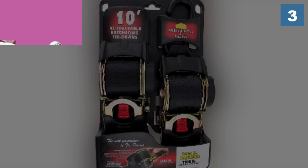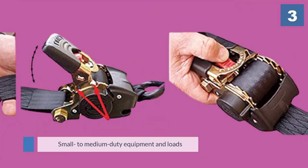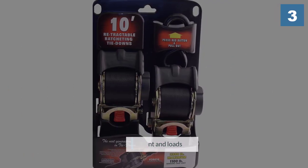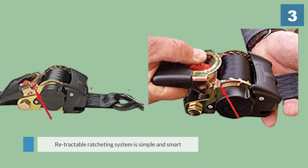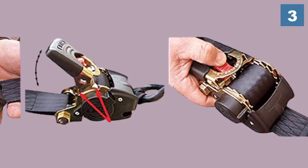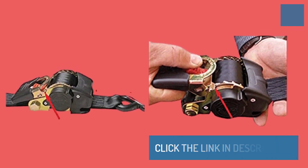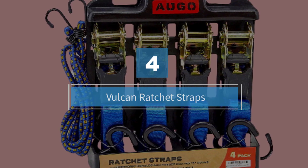As a result, this eliminates the need for awkward rolling and folding when you want to keep the adjustable end out of the way when not in use. The straps are well built and have a decent brake capacity of 1,200 pounds. At 10 feet long, the 1-inch wide straps do well with small to medium duty equipment and loads.